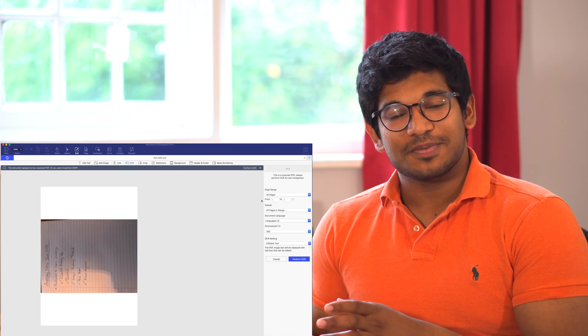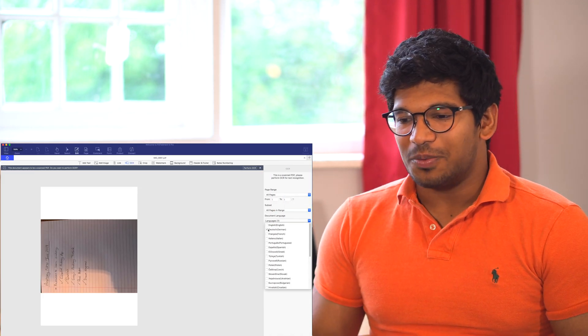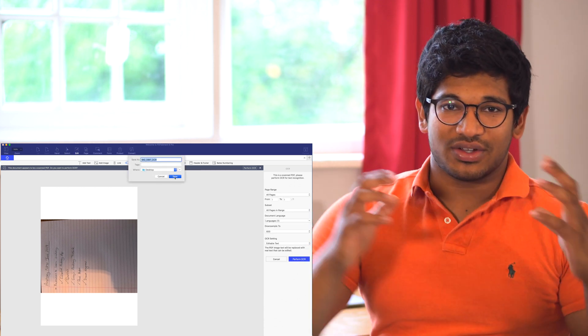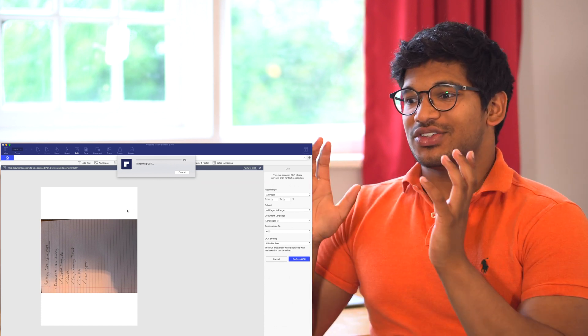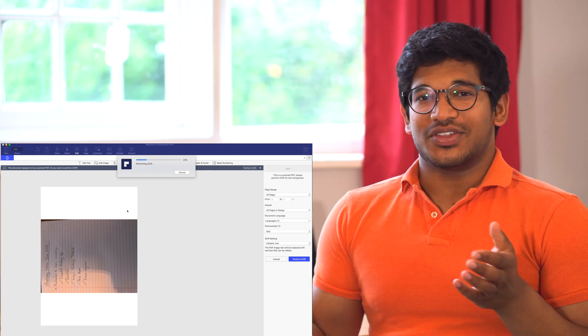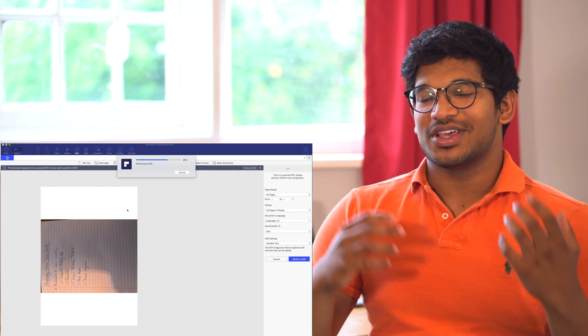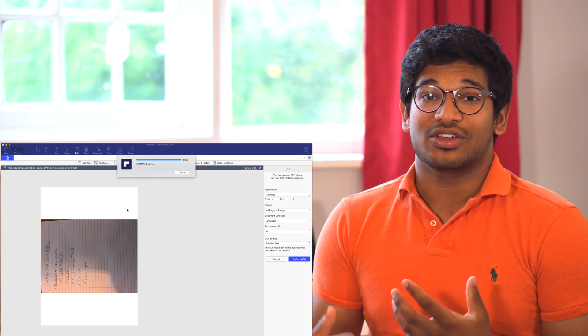Recently I came across a piece of software called PDF Element Pro 6. What you can really do very easily with it is scan your written notes in — it uses technology called Optical Character Recognition, or OCR — and using this OCR technology it can convert your handwritten notes into editable word text on the computer. This is a very new and efficient way of converting handwritten lecture notes into an online format, and it can be particularly good for saving time when converting those lecture notes into neat revision notes.